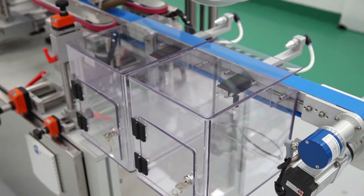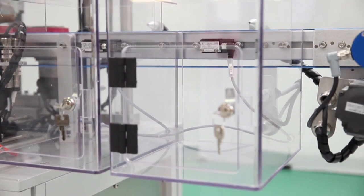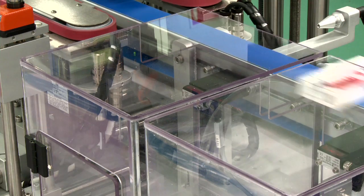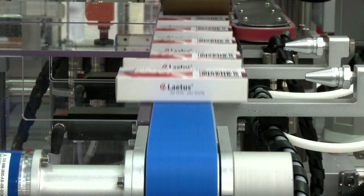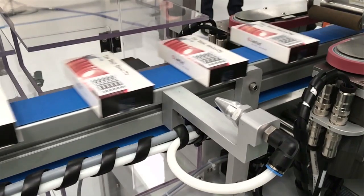The cartons then proceed to the reject area where there are two separate reject enclosures. Cartons with incorrect or illegible serialisation data are rejected into the first enclosure. Printed data on these rejects can be rechecked later using a hand scanner. Cartons with missing tamper evident or vignette labels are rejected into the second bin.